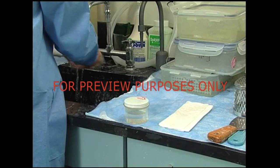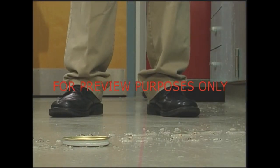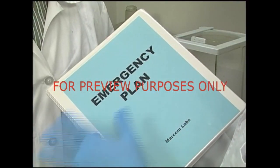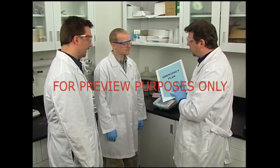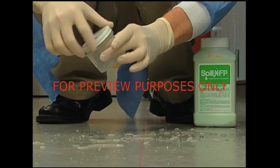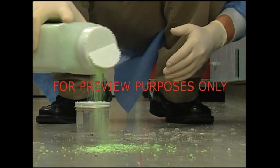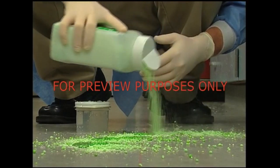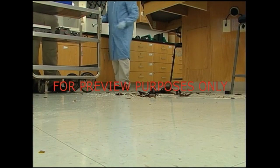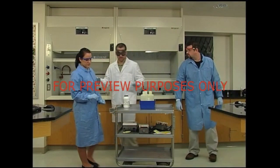Even if you've taken all the recommended precautions, you still need to know what to do in case an accident with formaldehyde occurs. Your facility has developed a specific plan for dealing with accidents, but there are some things that should be done any time an incident occurs. In the event of a small spill, soak up the liquid with an absorbent material like vermiculite or a spill pillow. Place the waste into a properly labeled and sealed container for later disposal. Do not attempt to handle large spills of formaldehyde — the fumes from even a dilute solution can overwhelm you. Alert other personnel in the area, vacate the laboratory immediately, and call for assistance.